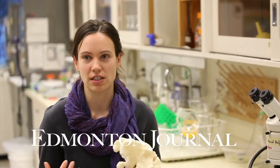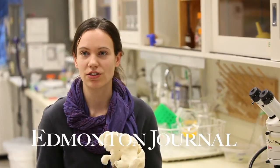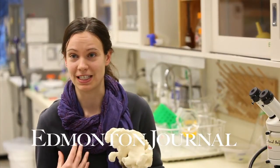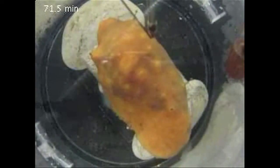Sponges have this very stereotypical sneeze behaviour, and it is actually quite similar to what we think of as a sneeze in ourselves, because it has an inflation stage and then a contraction, where all of the sponge contracts and it expels water out.